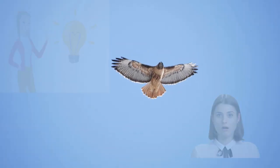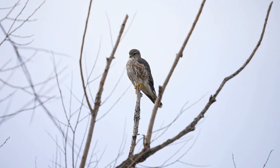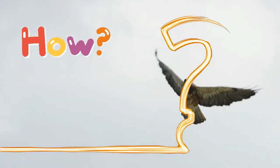Hawks and falcons are both incredible birds of prey, and they are excellent fliers and hunters. At first glance, they may seem alike, but if you take a closer look, you will notice some key differences. Let's find out how we can distinguish them.